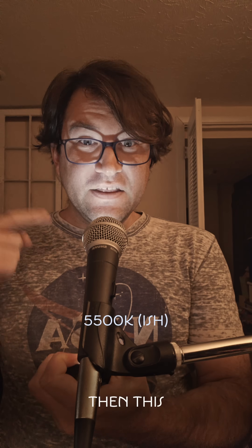If I set the white balance to match the puck, then this light looks normal, and the rest of the light around me looks orange-ish. See what I mean?